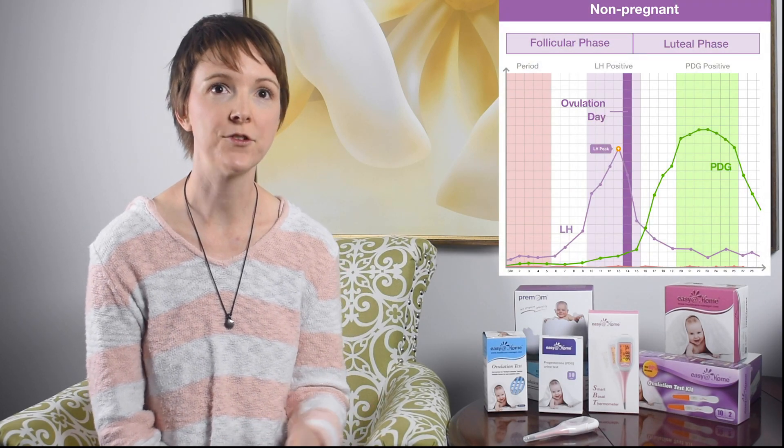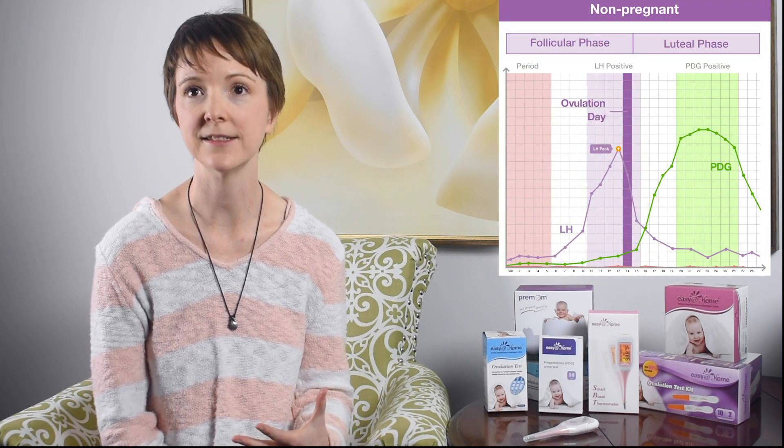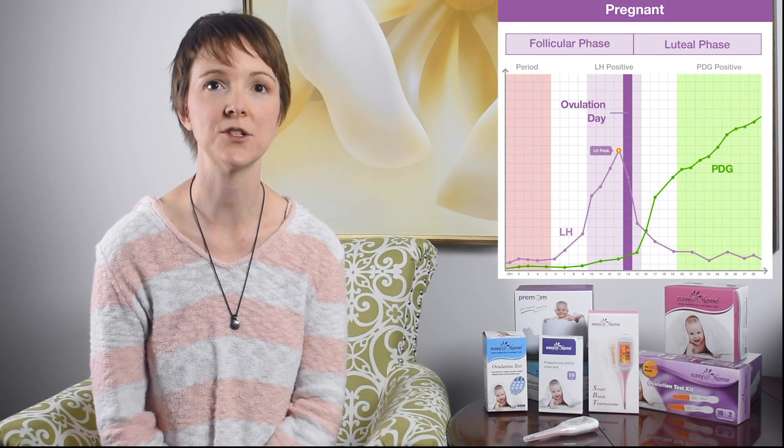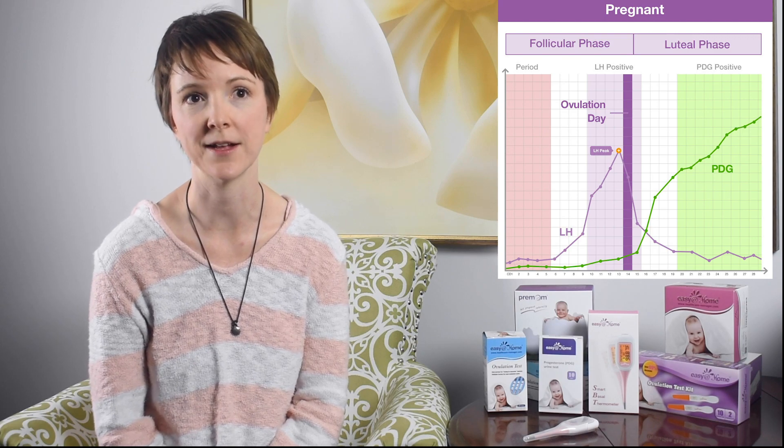By the time you ovulate, your LH levels have dropped, and it's time to look at progesterone. Soon after ovulation, your progesterone rises to start supporting a developing embryo. If you're pregnant, your progesterone levels will stay up to continue that support. You can follow this helpful hormone by using a basal thermometer or by using progesterone strips like these.